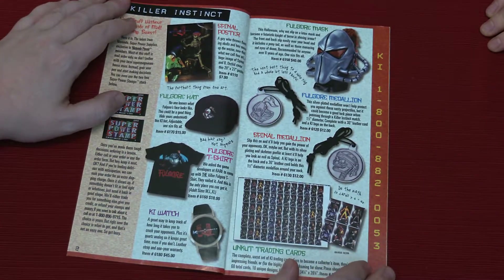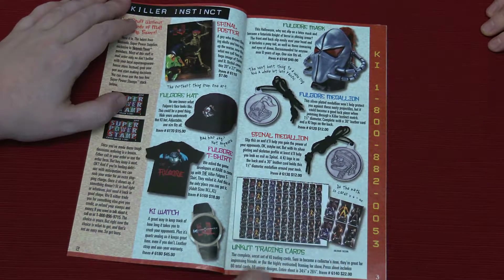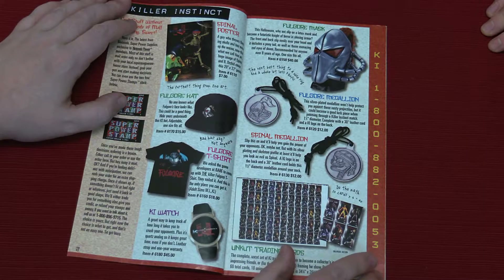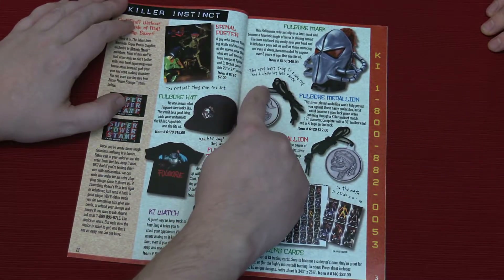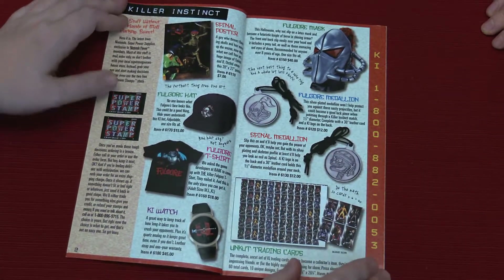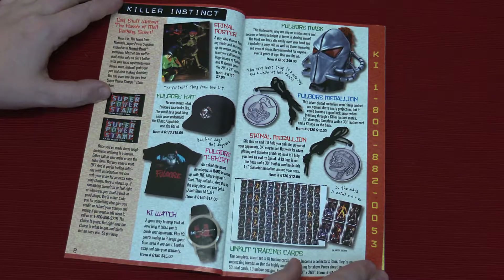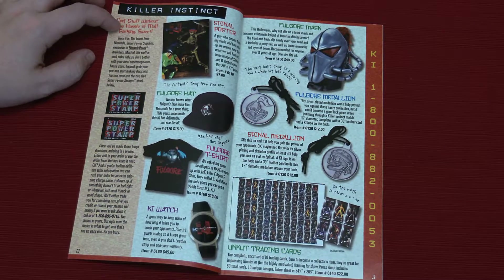An uncut sheet of collectible trading cards. Do the math — six times ten is 60 cards. That's a lot of cards, significant amount of doubles, but whatever. The next best thing to a nose ring and a whole lot less painful. So these things are cheeky, you know, they're doing the attitude. Nose rings — cool stuff without the hassle of the mall.